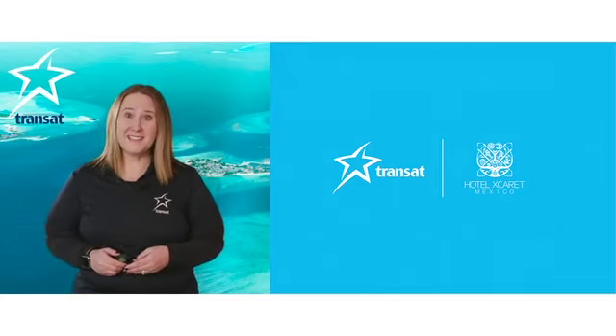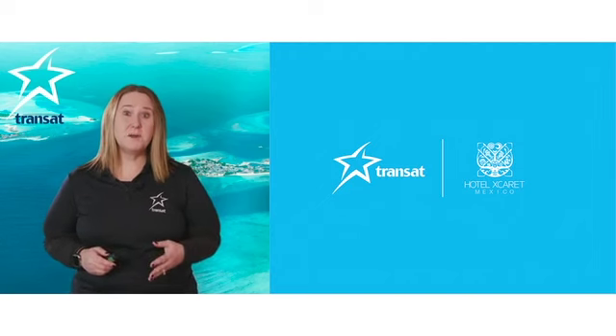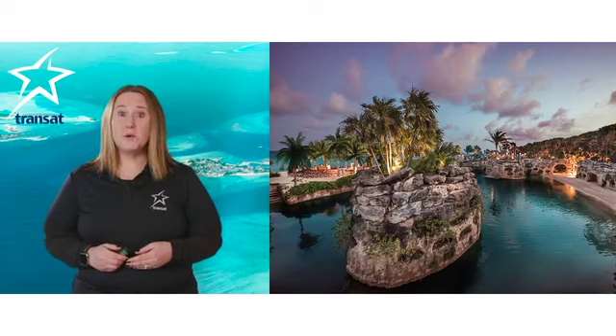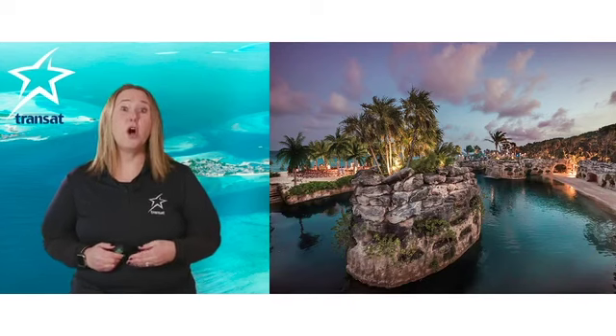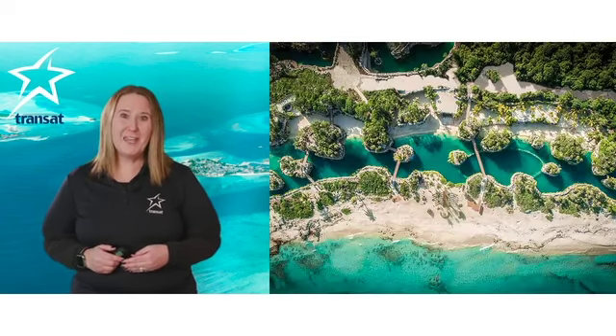Welcome to the Hotel Xcaret. Let me guide you today through this hotel and its amazing experiences it has to offer. This luxurious and unique resort offers an authentic experience that refines the concept of an all-inclusive — it is truly a one-of-a-kind, all-fun inclusive vacation.